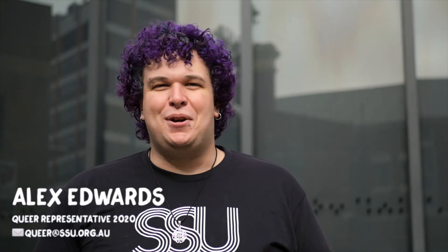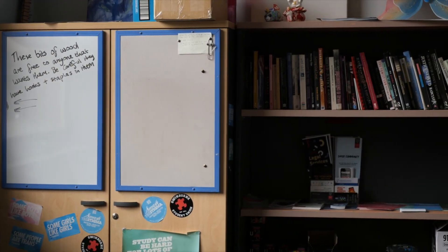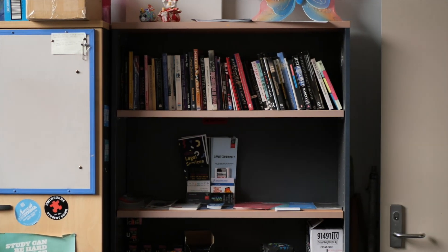Hey, I'm Alex Edwards. I'm the Queer Rep for 2020. Today I'm going to talk to you a little bit about the Queer Space. It's level two of the AD building — a great space on campus where queer students can go and hang out.